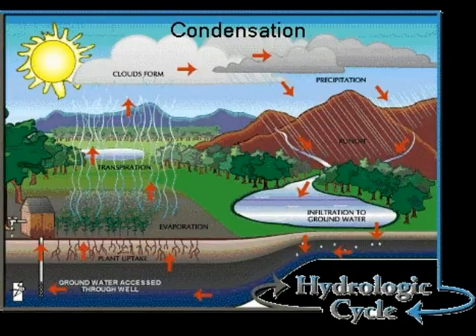Once water becomes vapor, it ascends into the air where it begins to cool and condense. Condensation occurs when the vapor cools and returns to a liquid state. This is when clouds form.